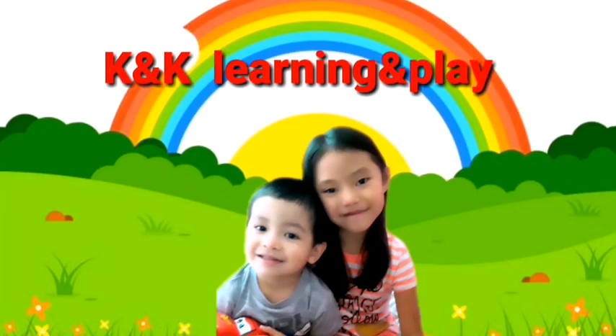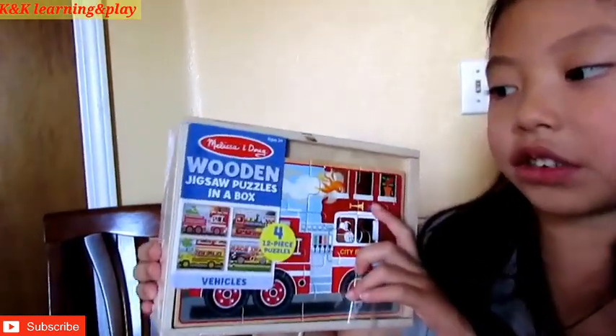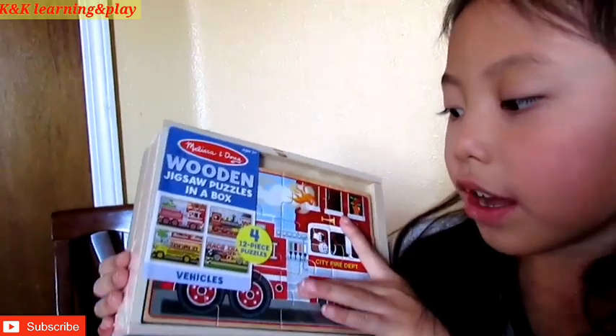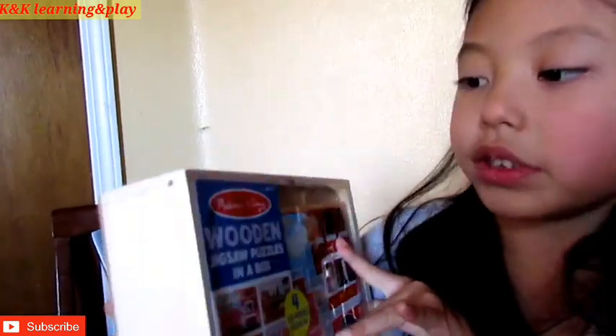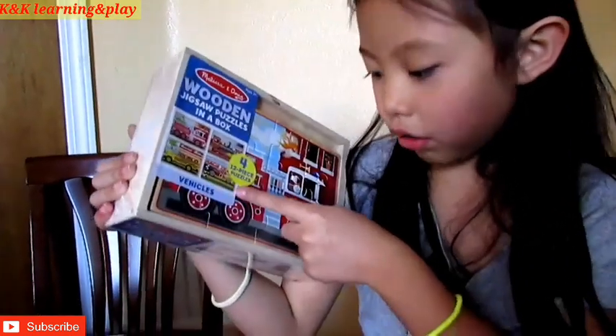Welcome to K&K Learning and Play! We are unboxing this wooden jigsaw puzzle in a box, 12 piece puzzles, ages 3. And this is vehicles.